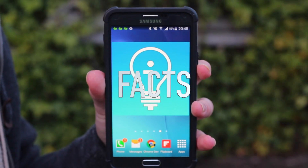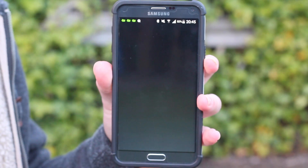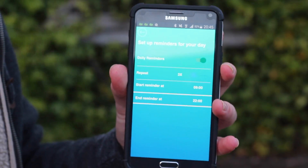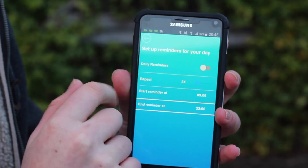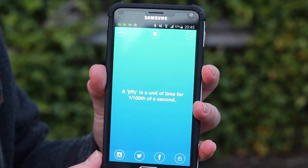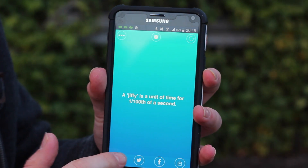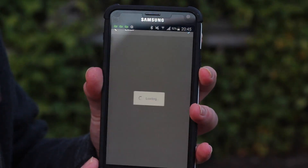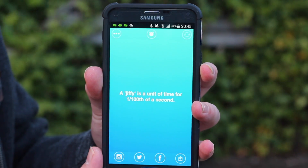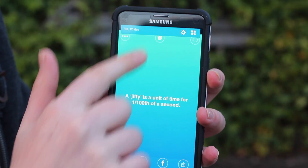This one is called Fax, and as the name suggests it tells you facts on a daily basis. You can set up the time — I currently have it set to 9 in the morning till 10 at night — and turn on a daily reminder. You can also share them via Twitter, Facebook, Instagram, and so on by sharing an image. I highly recommend it; it's really good for learning new stuff. You can also save them.